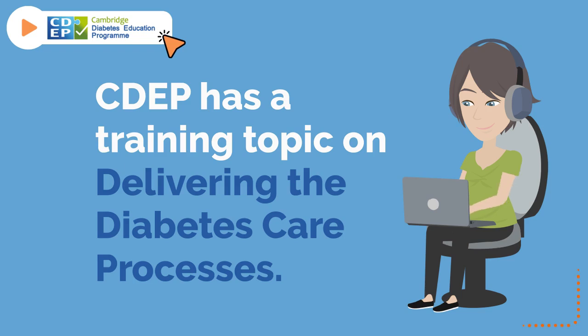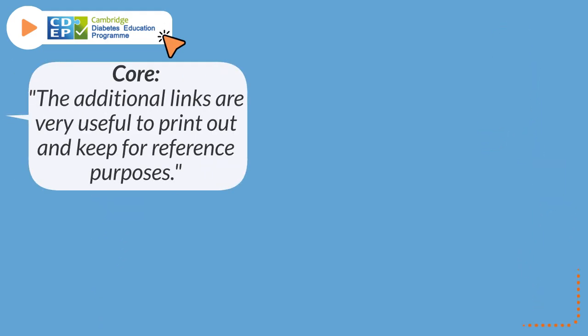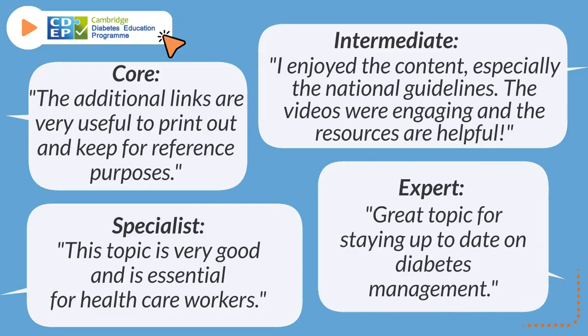CDEP has a training topic on delivering the diabetes care processes. The topic outlines how to deliver eight of the processes and provides the recommended national guidelines. This popular topic has great feedback: "The additional links are very useful to print out and keep for reference purposes." "I enjoyed the content, especially the national guidelines." "The videos were engaging and the resources are helpful." "This topic is very good and is essential for healthcare workers. Great topic for staying up to date on diabetes management."